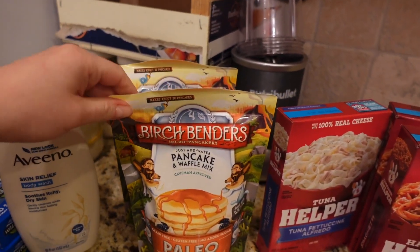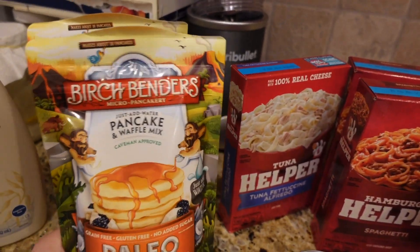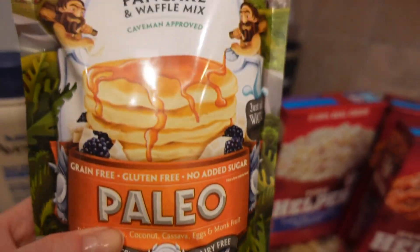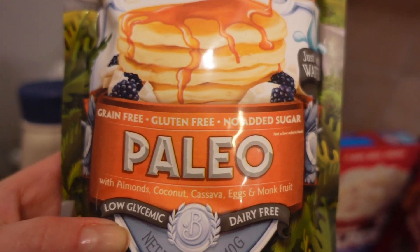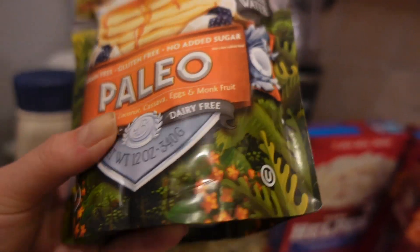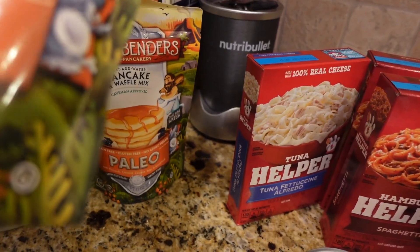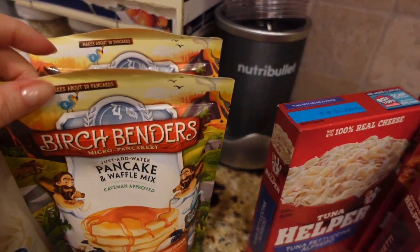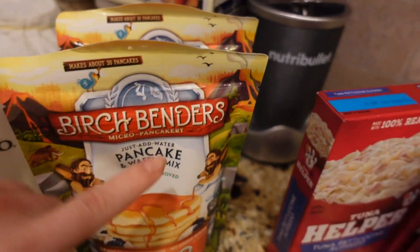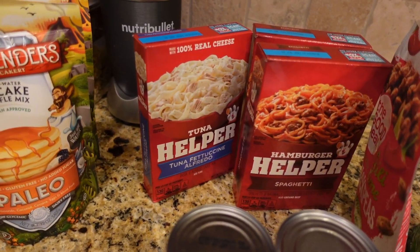The next thing is this pancake and waffle mix. Got two — I think it's $3.30 each. Everybody had good reviews on this brand and it's grain-free, gluten-free, no added sugar. We'll see how it tastes. It's pretty cheap for a 12-ounce bag, and it says right here it makes about 20 pancakes per bag.